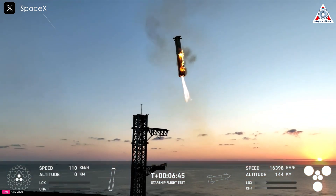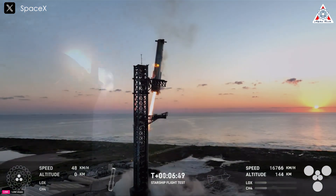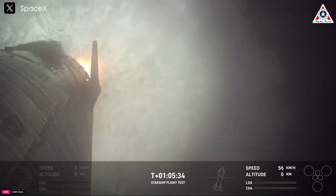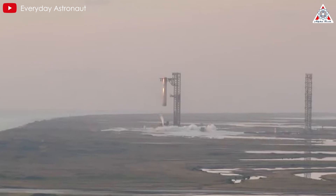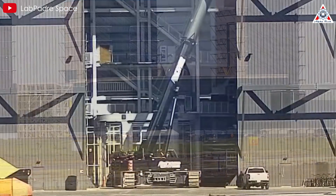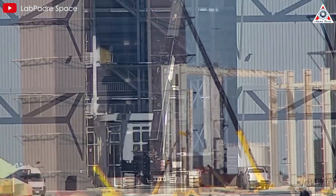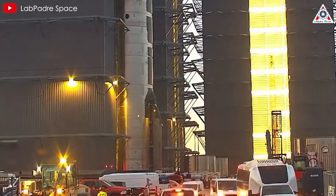In a historic moment, Starship Flight 5 concluded perfectly with a successful mid-air catch of super-heavy B-12 and the soft landing of Starship 30 in the Indian Ocean. However, SpaceX is not a company that stops at success. The question is no longer can it be done, but rather how can they go even further — bringing us to the changes and upgrades planned for Starship Flight 6.